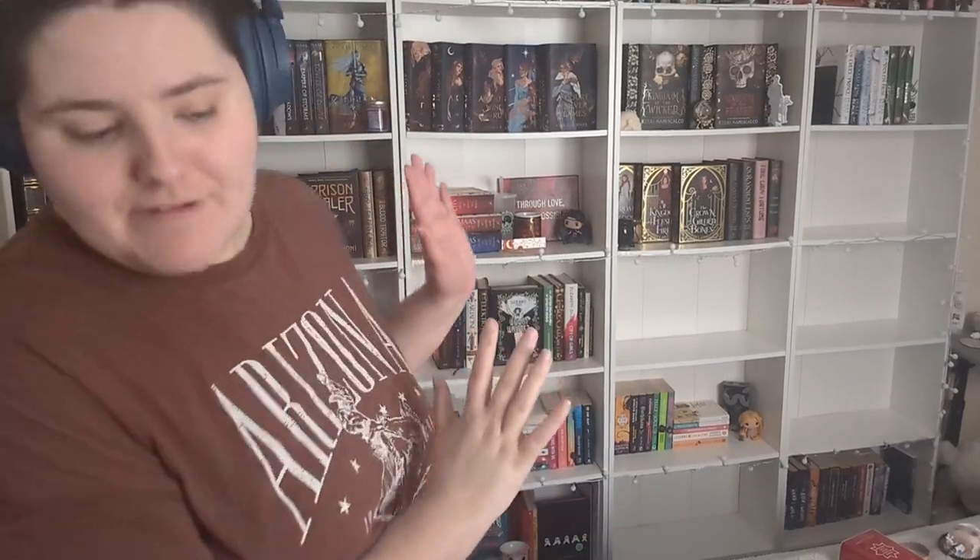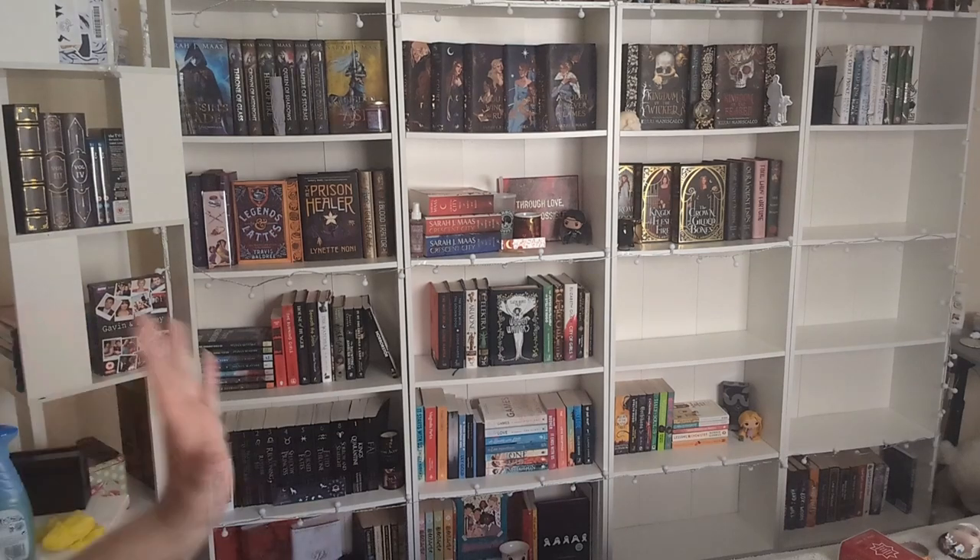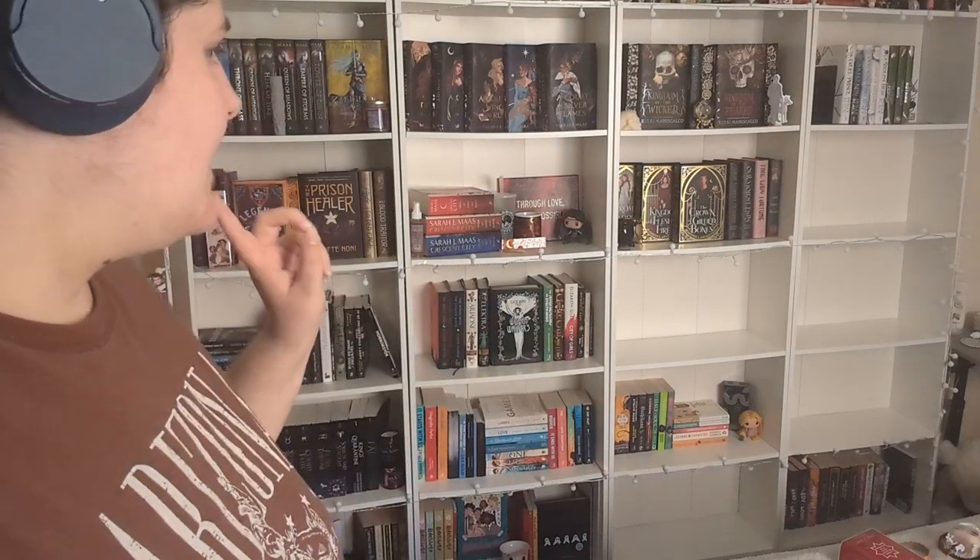Okay, I've put all of my read books on the shelves — all of those shelves are read. So now I have five shelves left for TBR. I think I can do it in four, but we'll see. And if I do have to use all five, I'll move that down one, but until then we'll just see.